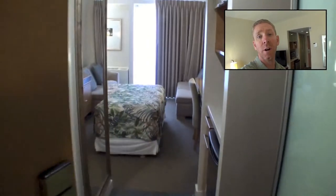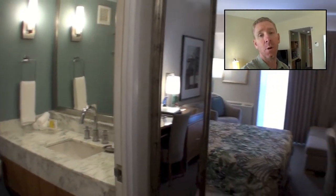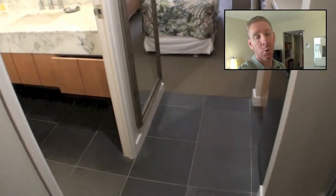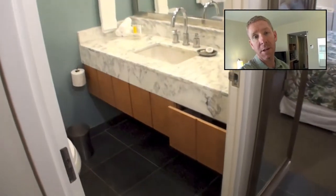Aloha, it's David Nash, the Oahu Agent. Today I'm taking a little tour of the Alamoana Hotel condo. This is the Alamoana Hotel — it sits right next to Alamoana Mall. It is a short walking distance to the largest beach park in the state of Hawaii at Alamoana Beach Park.